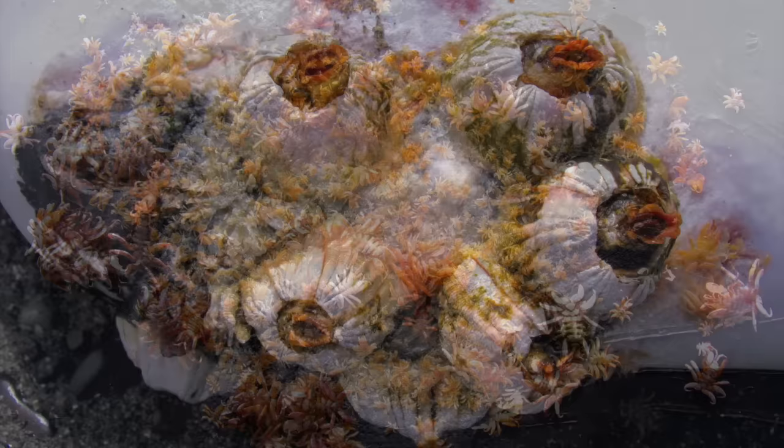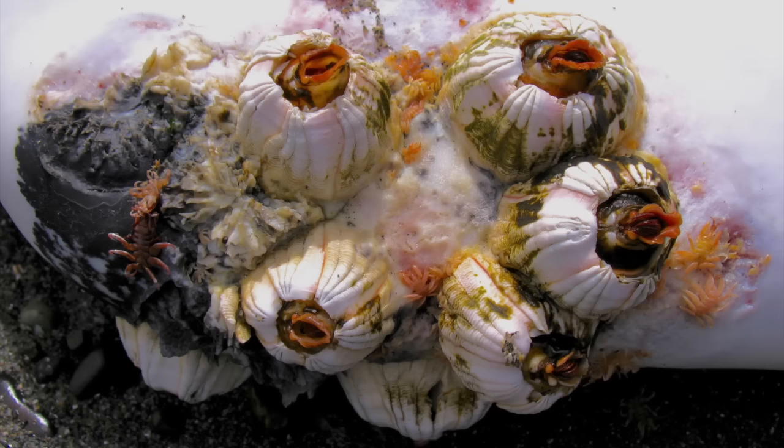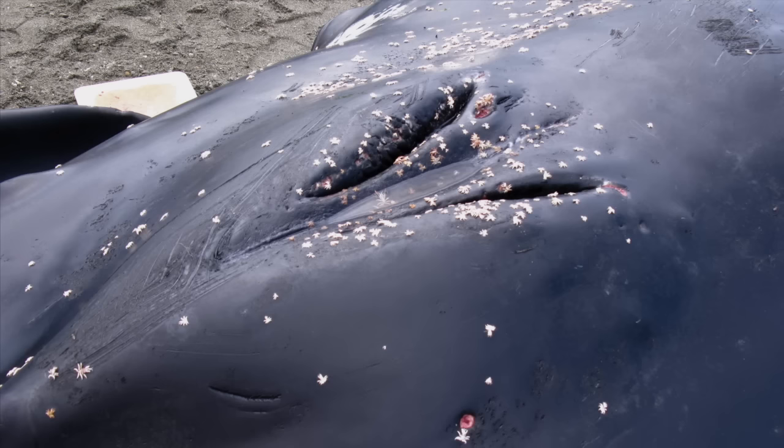The barnacles, Coronula diadema, are also species-specific parasites of humpback whales. The researcher said she couldn't collect any of them for me because they'd have a little bit of whale tissue stuck to the bottom, and that wouldn't be legal for me to have without a permit. The parasites tend to gather in folds and crevices in the whale skin. Here some are gathered around the nostrils.